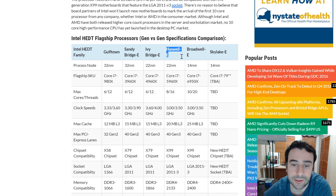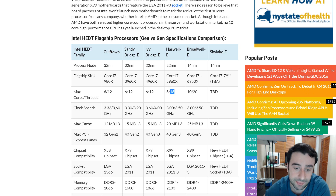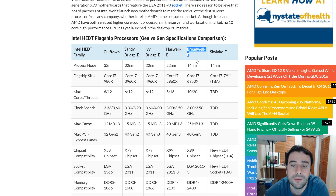Now we're at Haswell-E — this is the chip I currently have in my system, the 5960X. Again a 22-nanometer chip, it has eight cores and 16 threads, starting at 3 GHz but boostable to 3.5 GHz. I've got mine turbo boosted at 4.5 GHz and ran all the benchmarks — I'm happy with that. The launch price was $1,059 and it introduced the new X99 chipset.